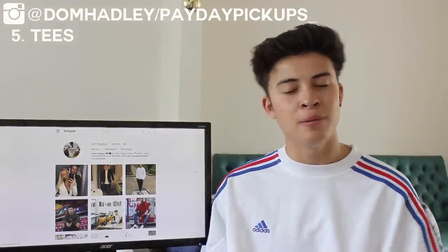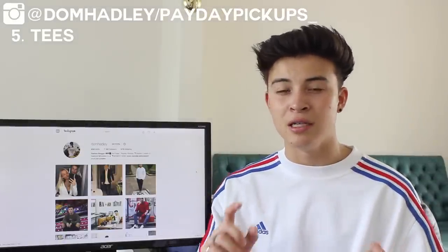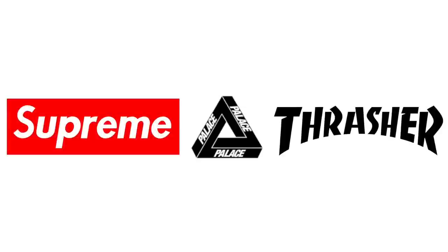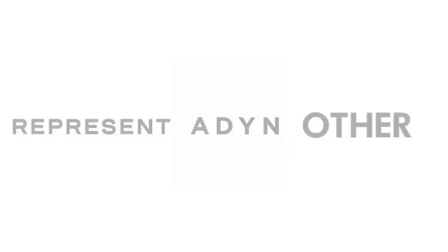The fifth back-to-school essential is basic t-shirts and graphic tees. First, plain tees — I wouldn't spend more than £10 on these. Get them from Zara, H&M, or Topman; they're ones you can throw on under jackets for simple fits. For graphic tees, there are skateboard tees from Supreme, Palace, and Thrasher; vintage tees from Tommy Hilfiger, Polo Sport, and Nautica; and higher-end ones from Represent and Adyn. I recommend getting a variety to mix up your wardrobe.